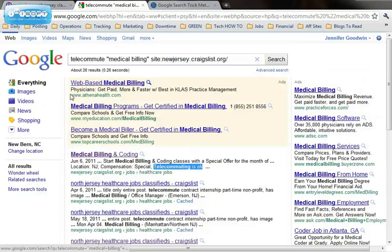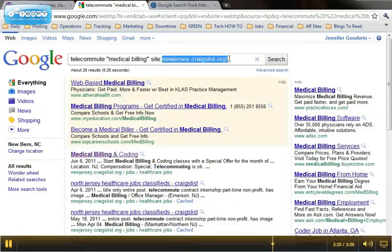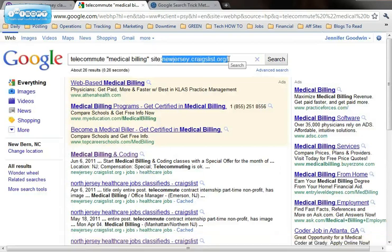So try it out — it's a great little trick. If you're getting no results, you probably have the URL after site colon typed incorrectly or have something it's not recognizing. So play around with the different URLs.